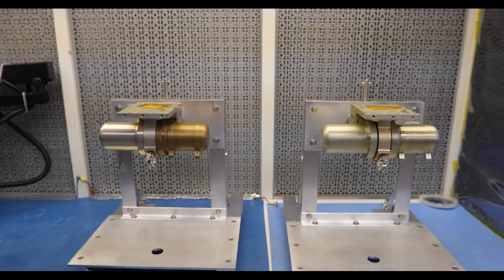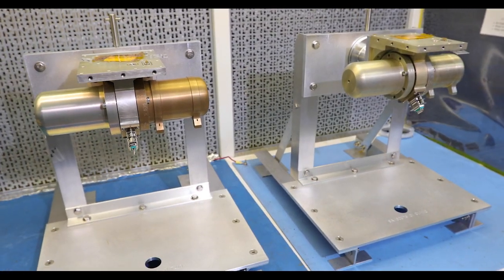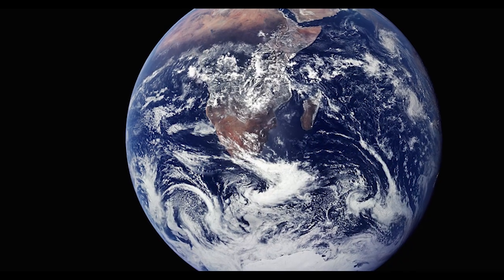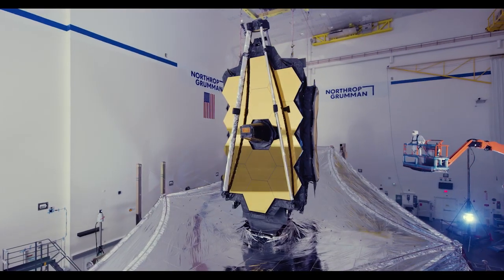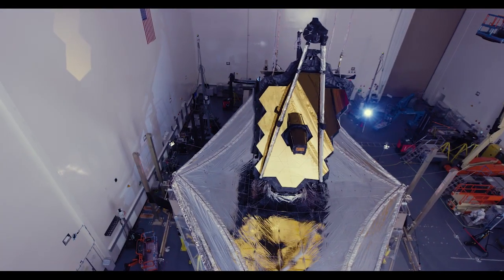Our cryocoolers provide unmatched performance that has defined possible for everything from providing detailed images of the Earth, to missile defense and weather prediction, to complex astrophysics systems like the James Webb Space Telescope.